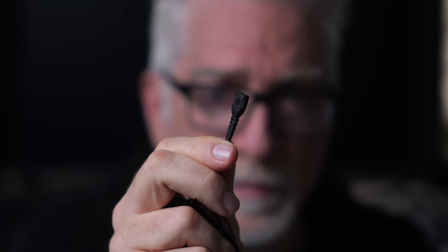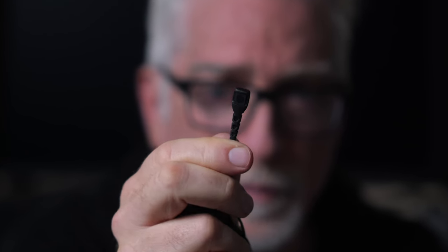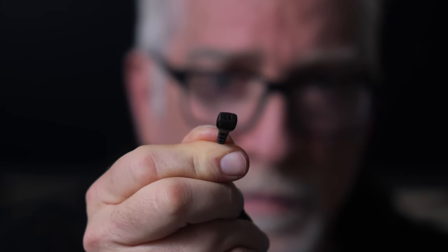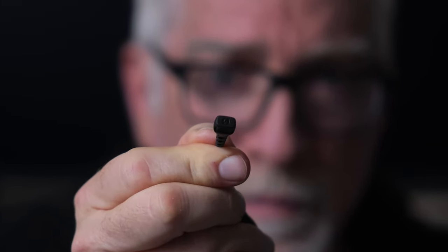As with the original Go, the Go 2 was soon followed by the announcement of another lav mic, the Lavalier 2. This was a more interesting, better constructed, and more easily concealable lav than the original Lavalier Go.